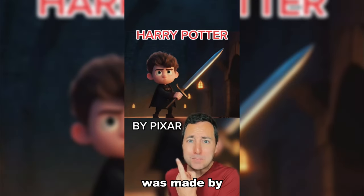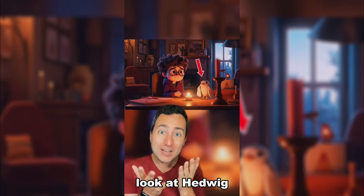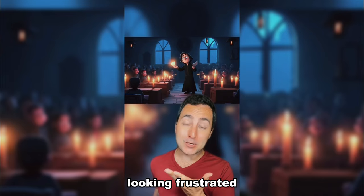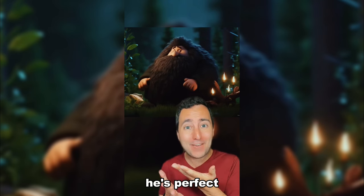If Harry Potter was made by Pixar. Harry Potter's sitting with Hedwig — look at Hedwig! You've got Professor Snape looking frustrated as always. Look at Hagrid — he's perfect!